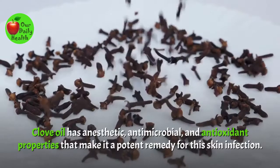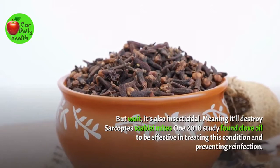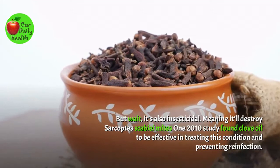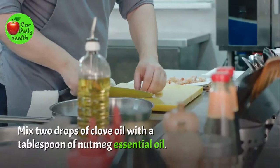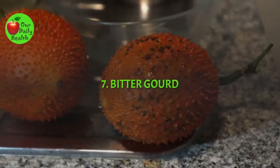Number 6: Clove Oil. Clove oil has antiseptic, antimicrobial, and antioxidant properties that make it a potent remedy for this skin infection. It's also insecticidal, meaning it'll destroy sarcoptic scabiei mites. One 2010 study found clove oil to be effective in treating this condition and preventing reinfection. Mix two drops of clove oil with a tablespoon of nutmeg essential oil. Apply the mixture to the problematic areas using a cotton ball. Use it daily for three weeks.